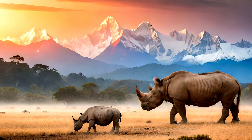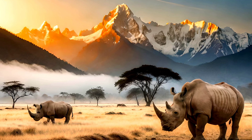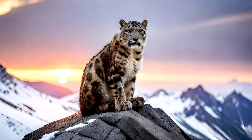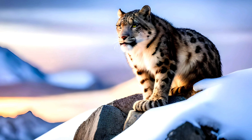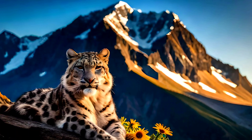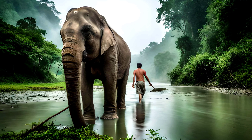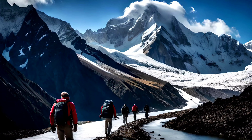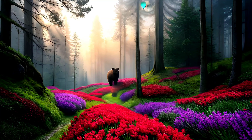Welcome to Understanding Nepal's National Parks and Wildlife Reserves. In this video, we will be exploring the diverse landscapes and rich biodiversity of Nepal's national parks and wildlife reserves. Join us as we take a journey through Nepal's stunning natural beauty and learn about the importance of protecting its unique wildlife.